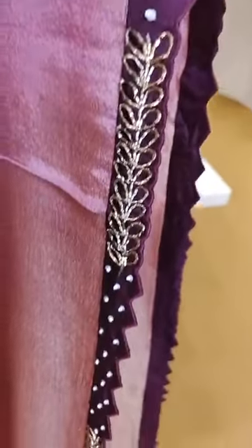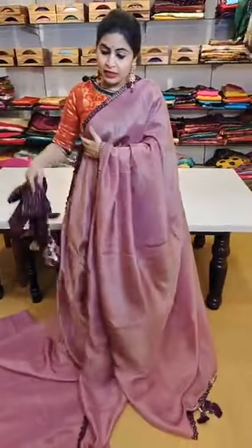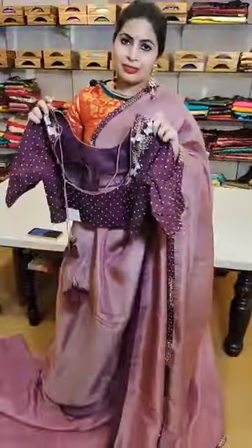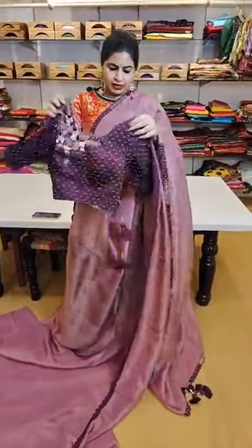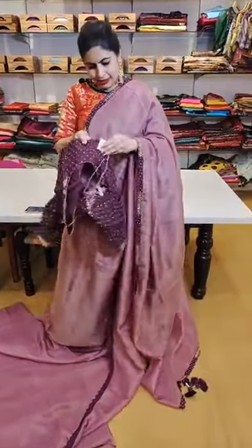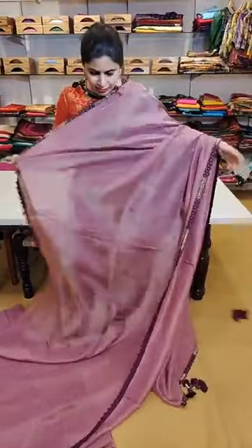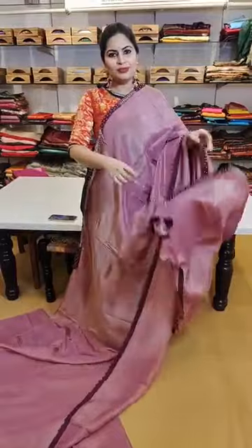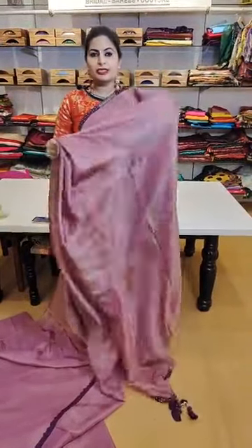Another beautiful tissue organza saree — check out this beautiful applique work on the borders with nice zardozi and pearl work detailing with a touch of sequence. You can wear it like a cocktail saree because of the color and the blouse. The blouse is very stylish, completely embroidered in sequence and pearl work combination with beautiful sequence, kardana, and zardozi work, featuring nice elbow sleeves. This amazing saree is priced at ₹10,999, with beautiful handmade tassels — a unique, elegant piece.